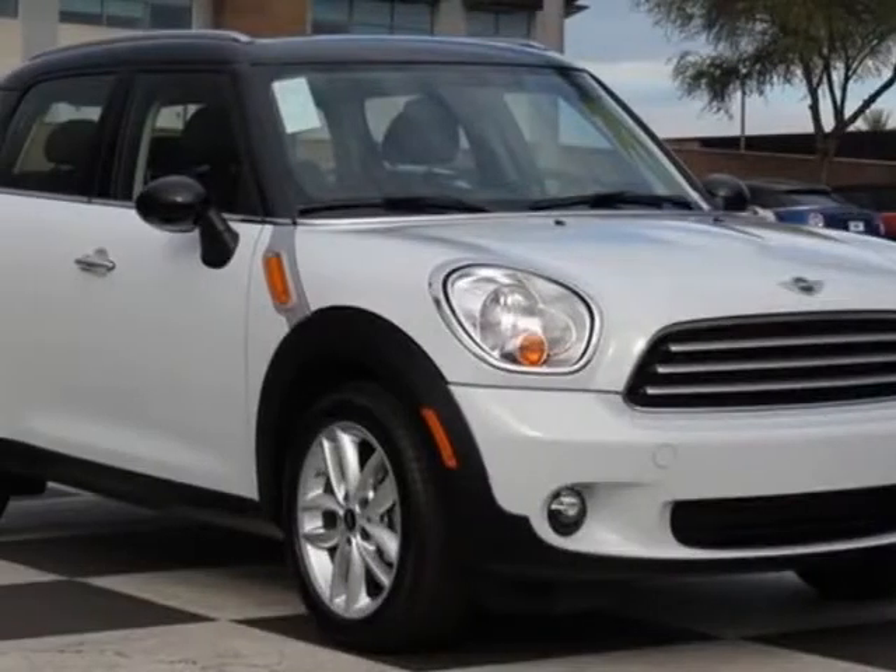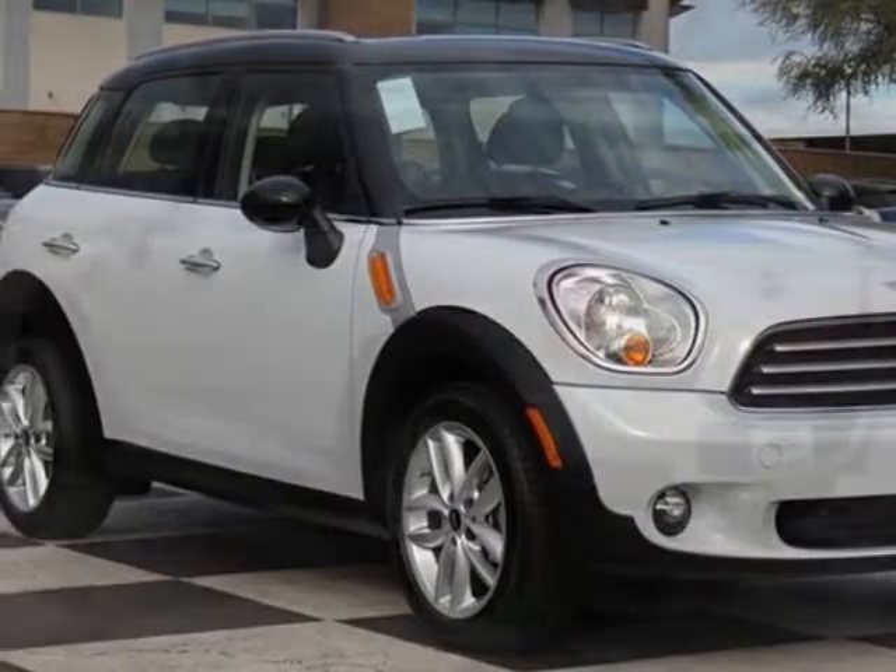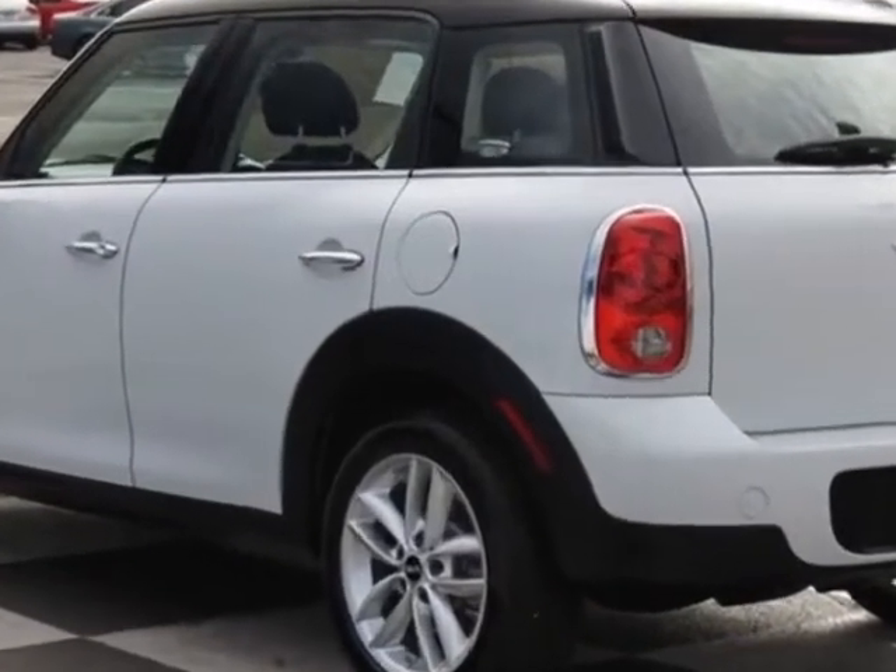Check out this new 2013 Mini Cooper Countryman. For your protection, this vehicle has a full factory warranty.